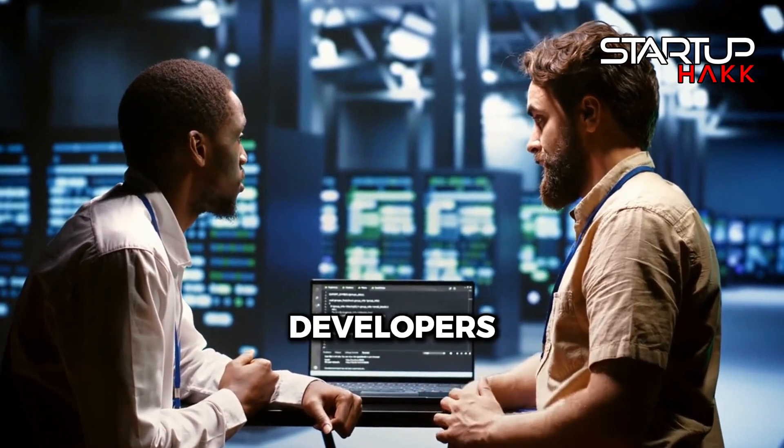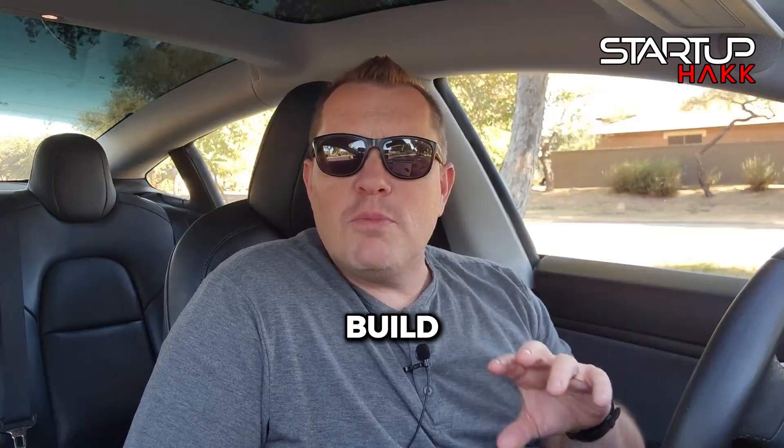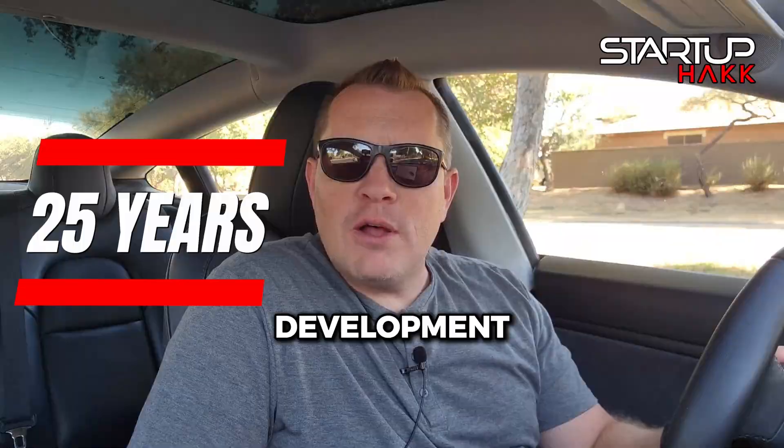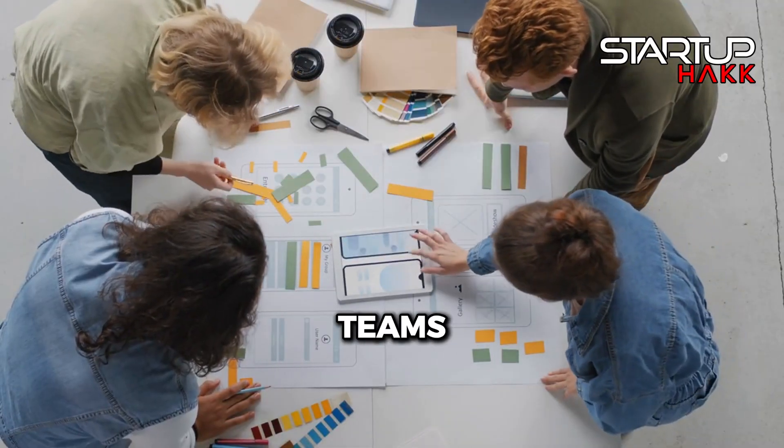Coding principles to make you a better developer. Welcome to Startup Hack. I'm Spencer Tomlinson, and here at Startup Hack we love to train software developers in our licensed coding bootcamps as well as build custom software solutions for companies. I do a lot of work as a fractional CTO with over a decade of executive leadership and a solid 25 years of software development. I've mastered the art of transforming technology teams and products. So let's dive in and talk about some coding principles that can make you a better developer.